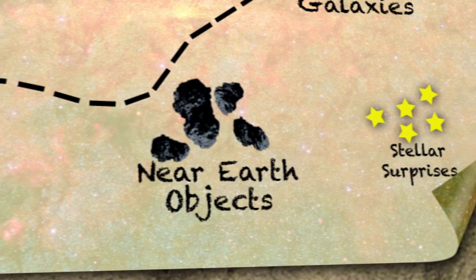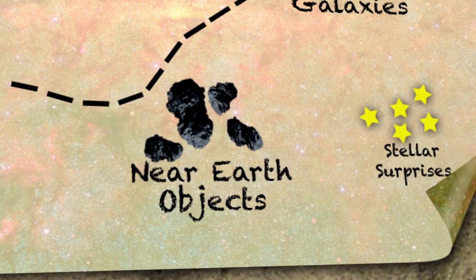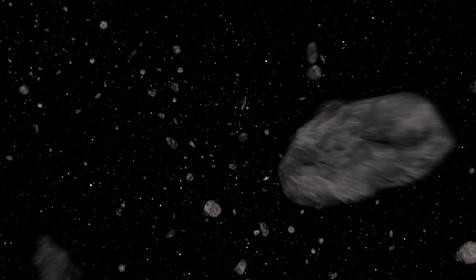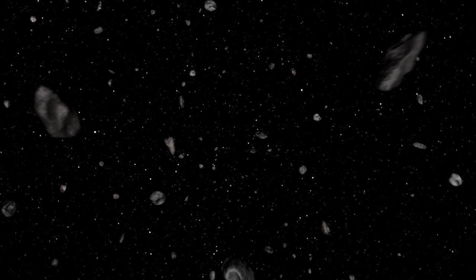One of the projects WISE is going to be doing is studying the population of near-Earth objects. These are asteroids and comets whose orbits get close to Earth's orbit. Now, this doesn't necessarily mean that they're going to hit the Earth.